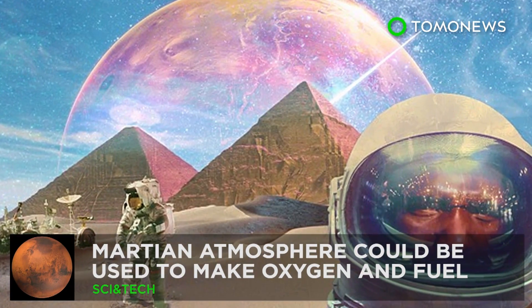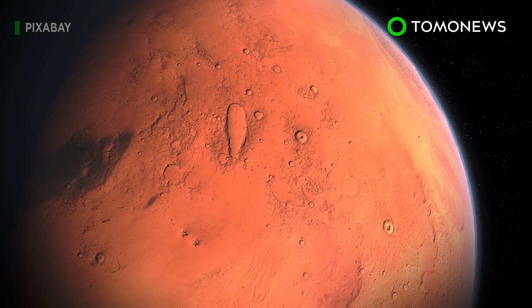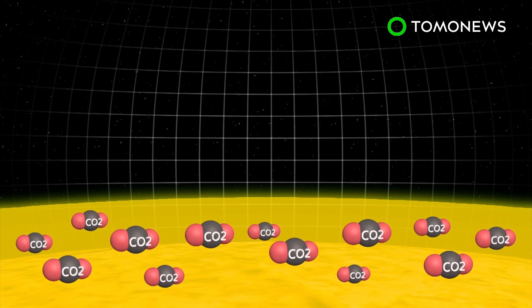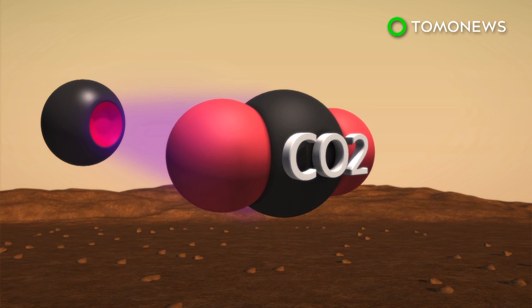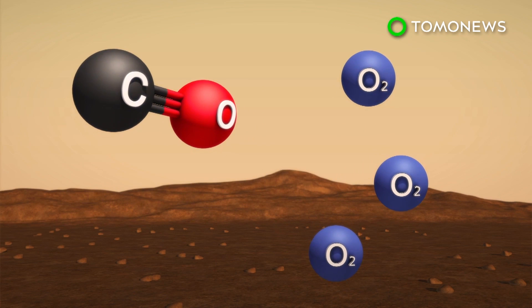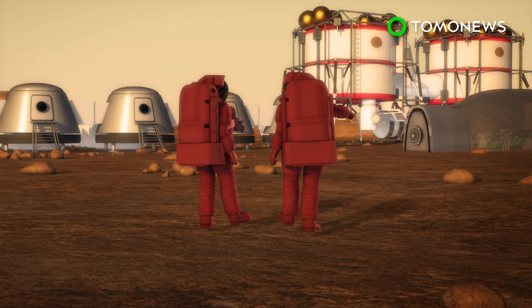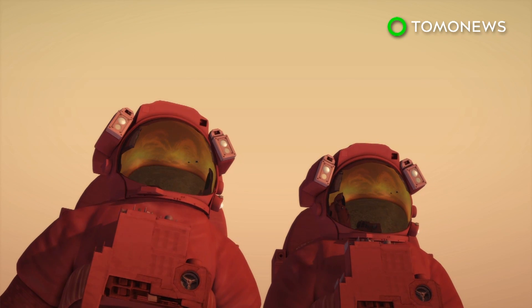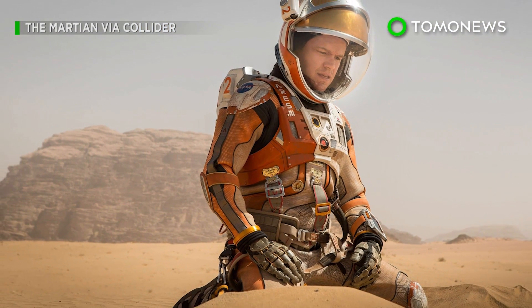The Martian atmosphere could be used to make oxygen and rocket fuel. Mars may one day be able to sustain a human outpost with help from the planet's own environment. Ninety-six percent of the Martian atmosphere is made up of carbon dioxide. Researchers believe this abundant resource, combined with the cold Martian temperature and non-thermal plasma, can produce oxygen and carbon monoxide. Local production of these gases on Mars could, in theory, help sustain an outpost or even a colony with oxygen, and help with deeper exploration of the solar system using carbon monoxide as fuel. But that being said, it's all speculation for the moment — so it looks like we won't be joining Matt Damon anytime soon.